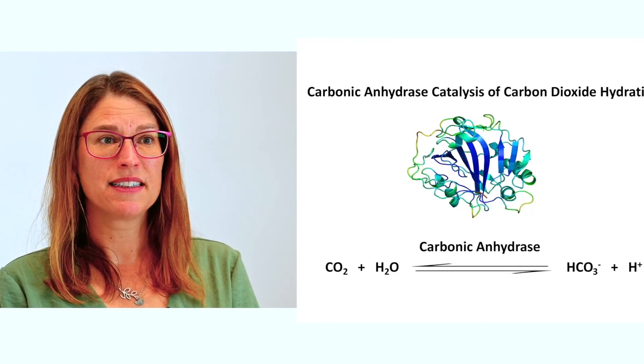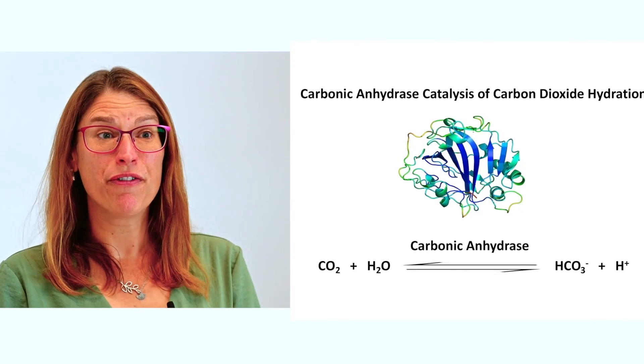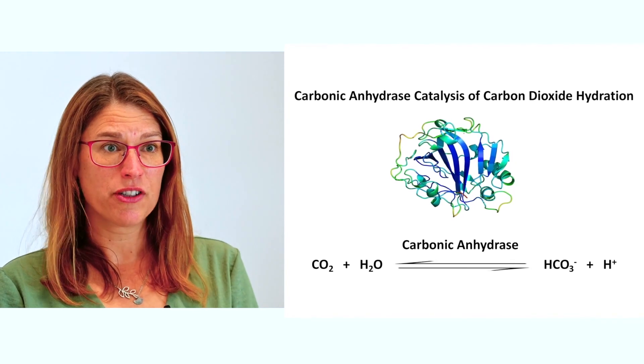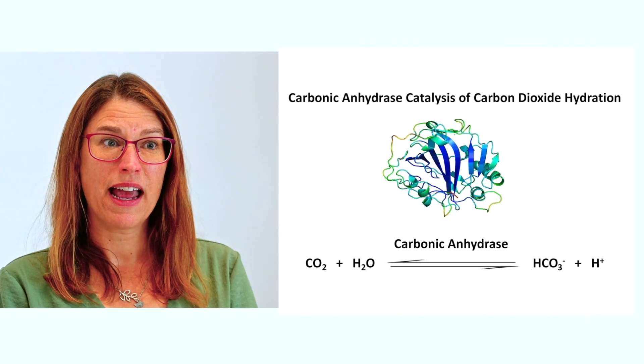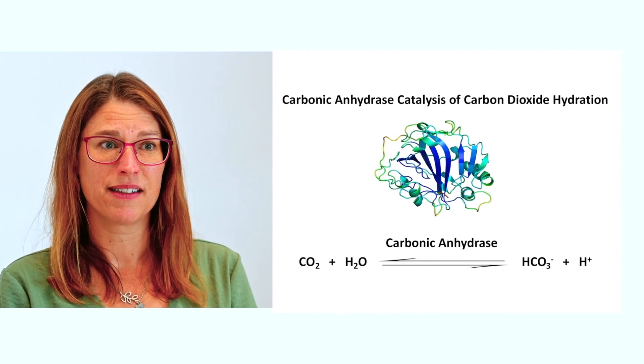This enzyme does the conversion of CO2 to bicarbonate a million times per second — it is an incredibly fast enzyme. It is like the Ferrari or Lamborghini of enzymes; there are very few other enzymes that work at that kind of speed. There has been a lot of interest in how this small, folded-up little protein can accelerate this reaction so rapidly. A million per second is a staggering rate.